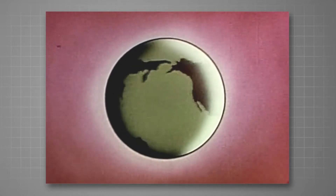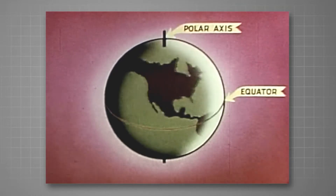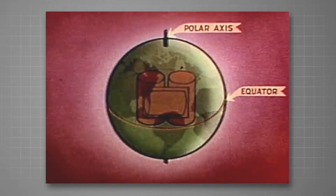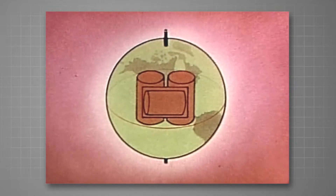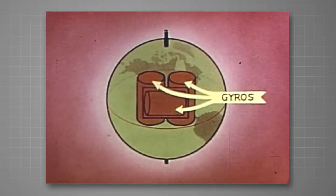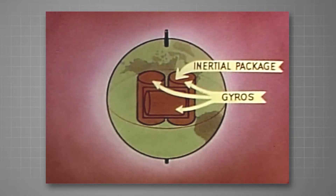This would be accomplished in three phases: system design, gimbal configuration, and system components. Basically, this is how SPIRE will operate. It is known that the Earth's coordinates differ from inertial space only by its rotation. With this in mind, three single degree of freedom gyros and their associated servos are employed to maintain an inertial package fixed in inertial space.